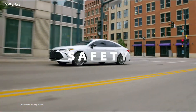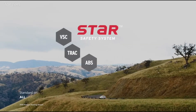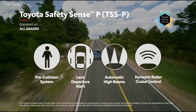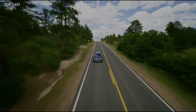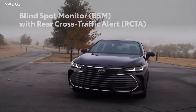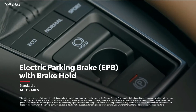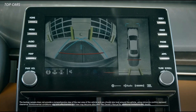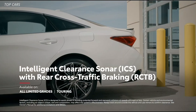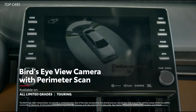Avalon showcases Toyota's advanced safety technology, starting with the Star Safety System and standard Toyota Safety Sense P functionality on all models. It also boasts an impressive list of safety and driver assistance systems, including blind spot monitor with rear cross-traffic alert, electronic parking brake with brake hold, a backup camera, 10 airbags, an available Intelligent Clearance Sonar and rear cross-traffic braking system, and an available bird's-eye view camera with perimeter scan.